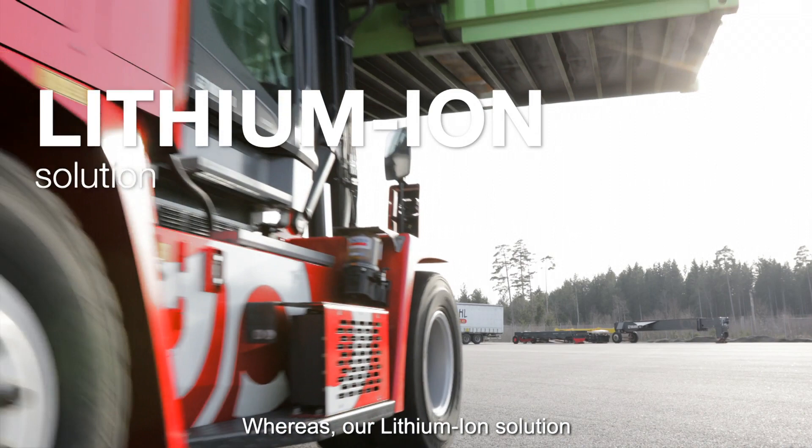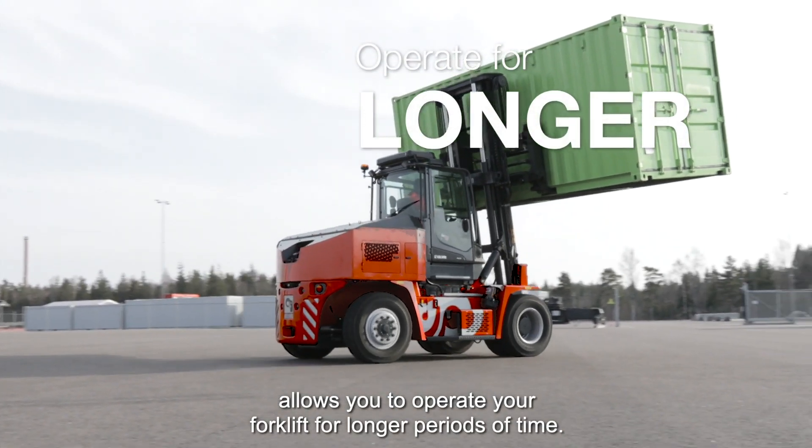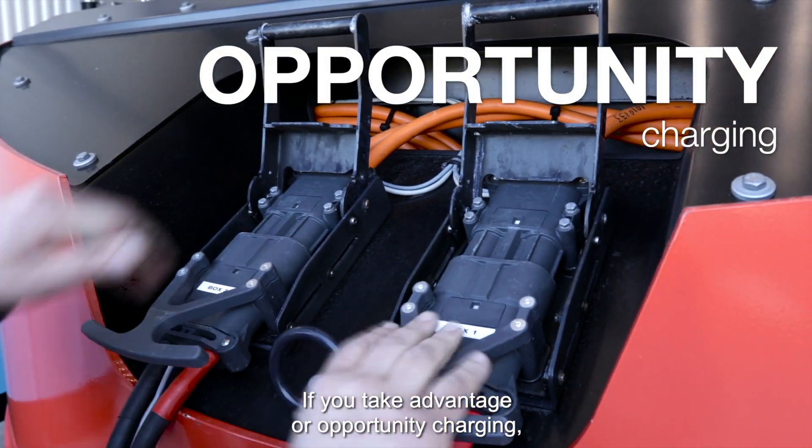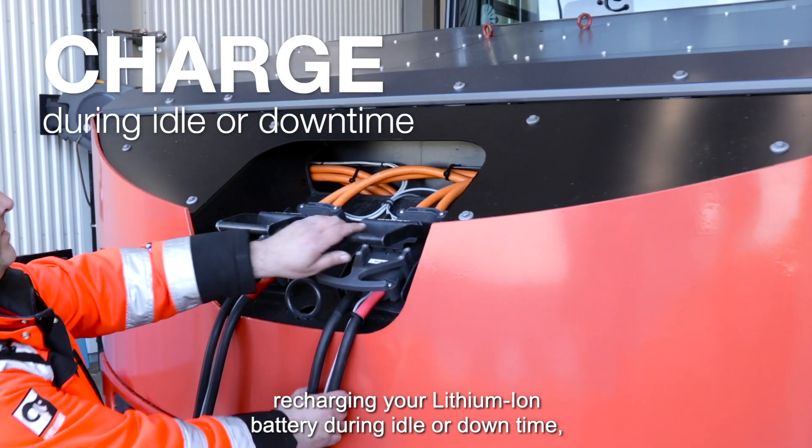Our lithium-ion solution allows you to operate your forklift for longer periods of time if you take advantage of opportunity charging — recharging your lithium-ion battery during idle or downtime.